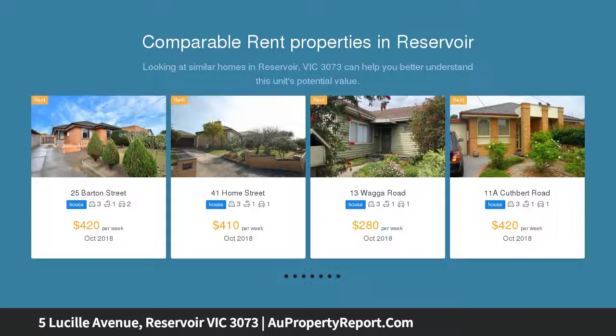This brick veneer home provides an immediately functional family environment along with excellent options to renovate, rebuild or possibly redevelop.